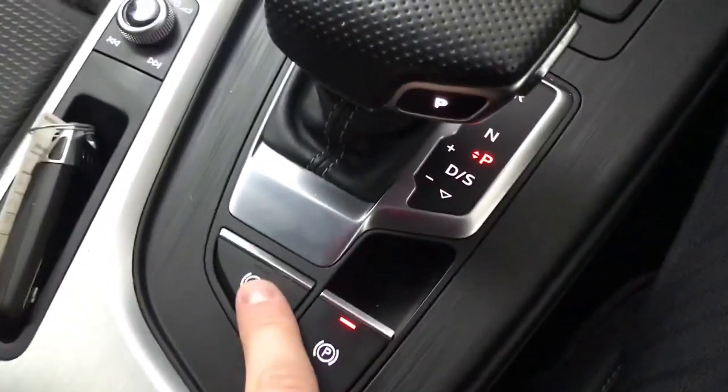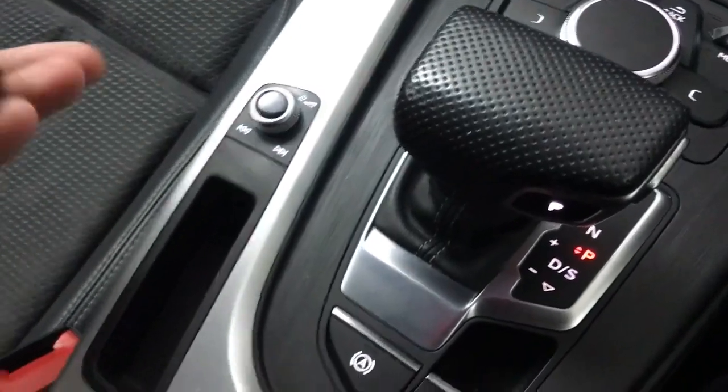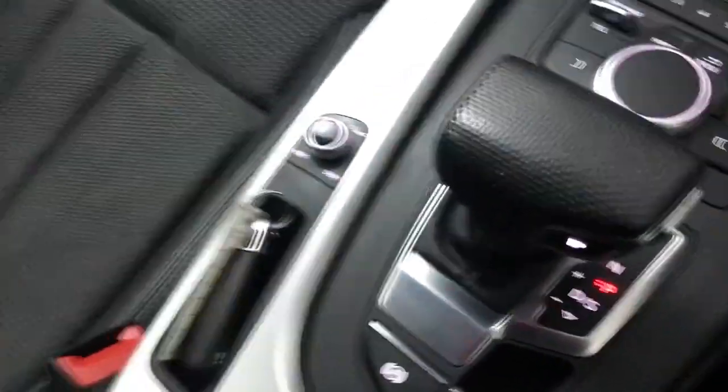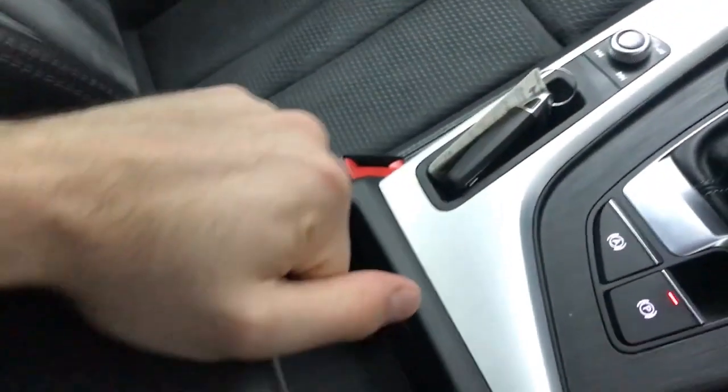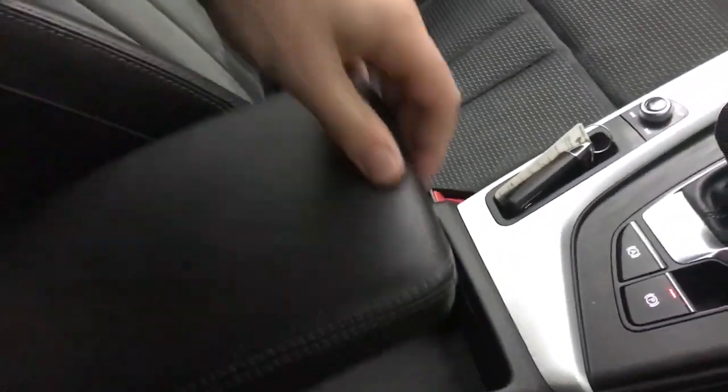Then we've got an electronic parking brake, hill hold assist, and volume controls, plus a little storage area which is perfect for the key with keyless start. There's more storage underneath with another USB and an AUX input, and you can move the central armrest to wherever you want it.